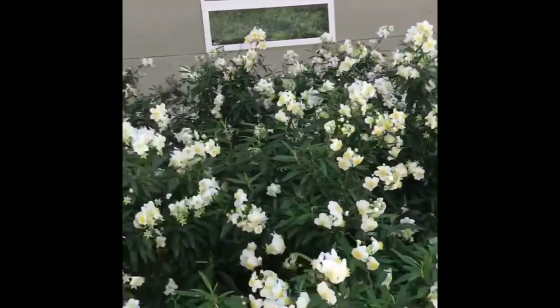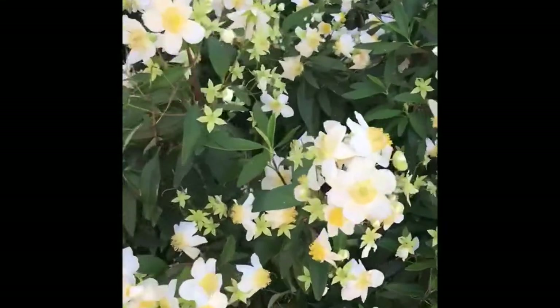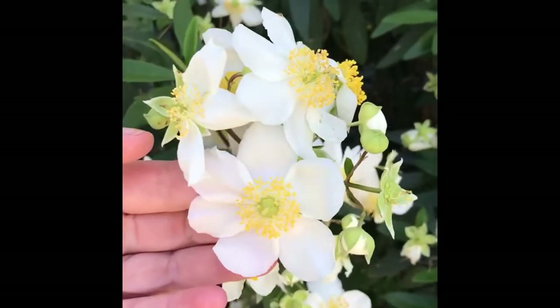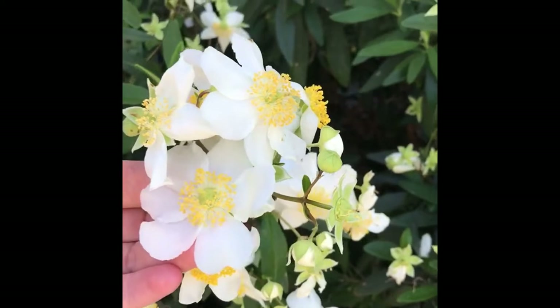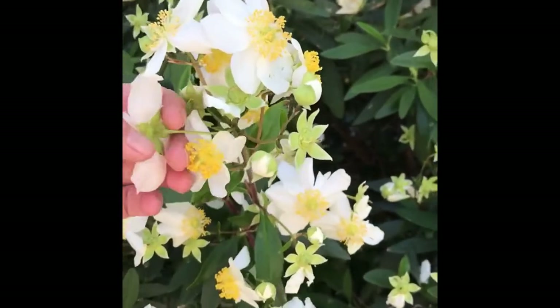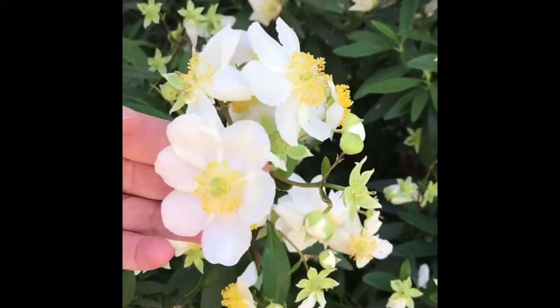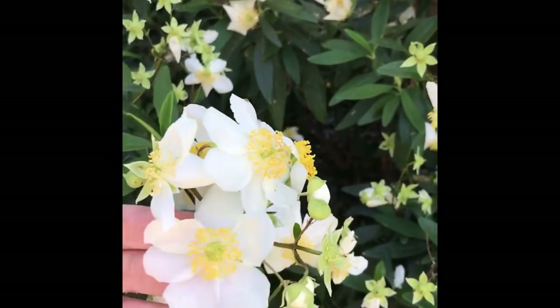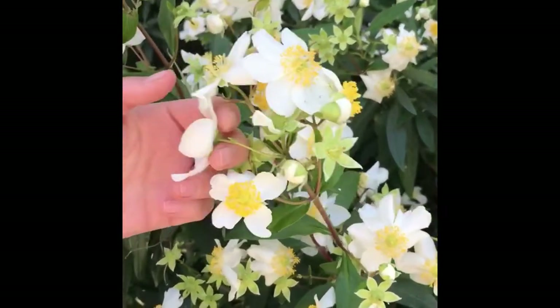We've got bumblebees on it. You can see that its flower looks similar to a rose, but it has six petals. The petals are also a little more reflexed or folded back. It's in the Hydrangeaceae family.